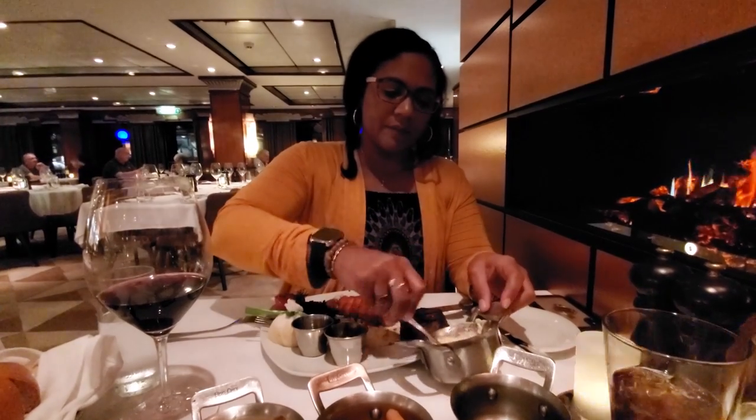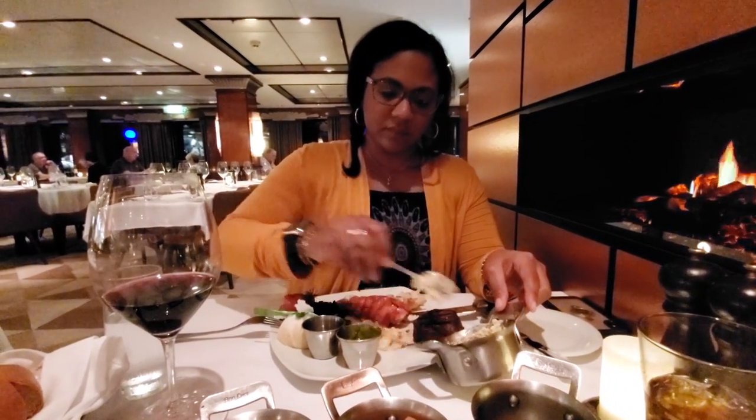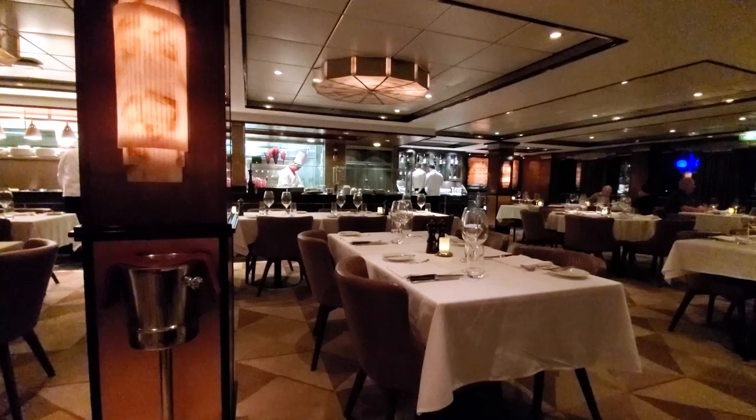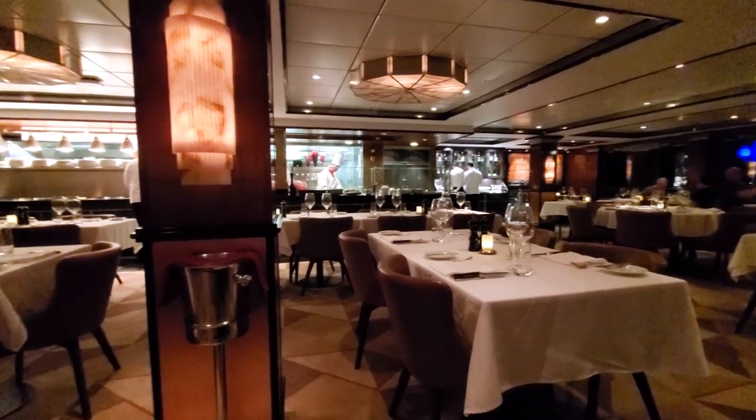Hey guys, welcome back to the channel. Today we are reviewing Cagney's Steakhouse on NCL. Cagney's is one of the premium restaurants and in our opinion it's the best premium restaurant on NCL. It is a steakhouse and seafood restaurant, and really just a great place to eat on NCL.